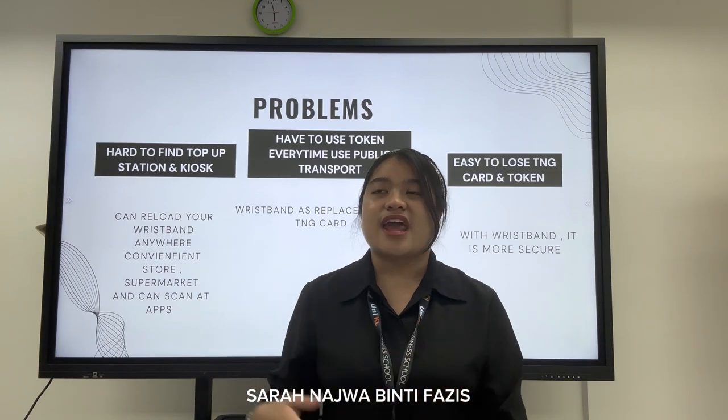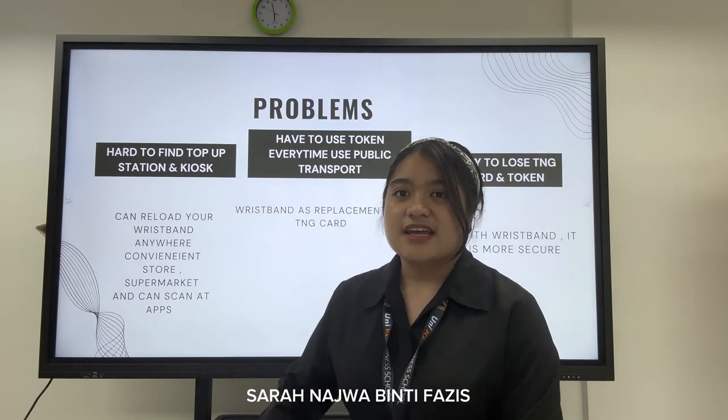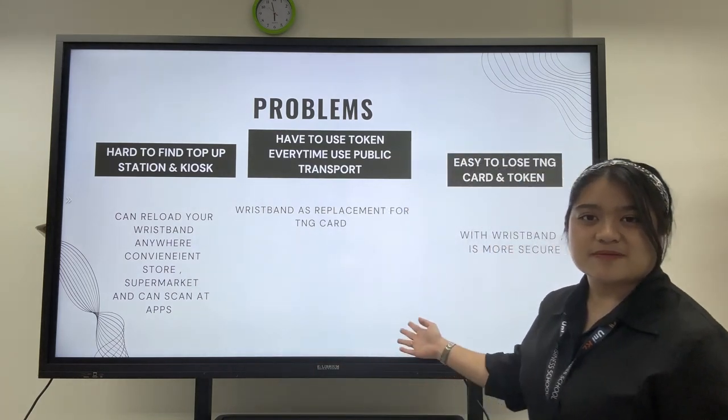You just reload it every month and go everywhere you want. Easy. Next, I'm going to pass to another person.